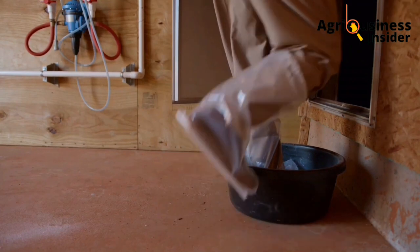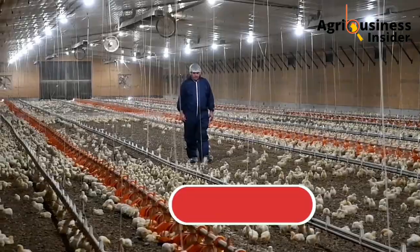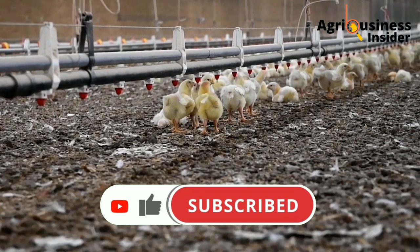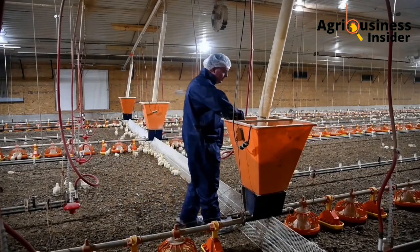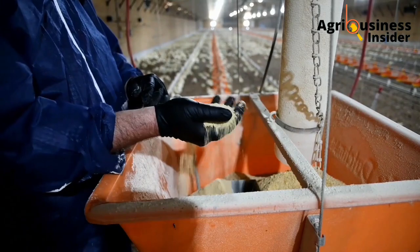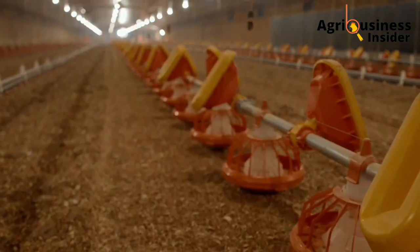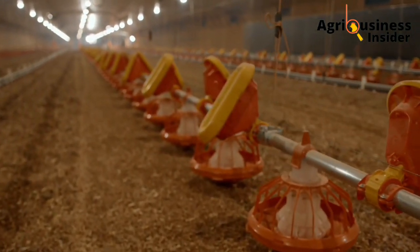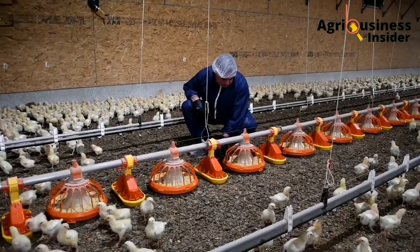But before we get into more details in this video, kindly subscribe to this channel if you haven't already and like this video, so that the YouTube algorithm can share it to more people. It takes a lot of time, research and money for us to compose these kinds of videos, so please like and share to other farmers.